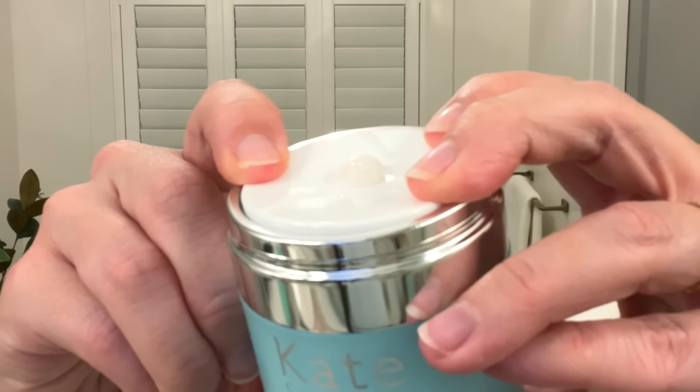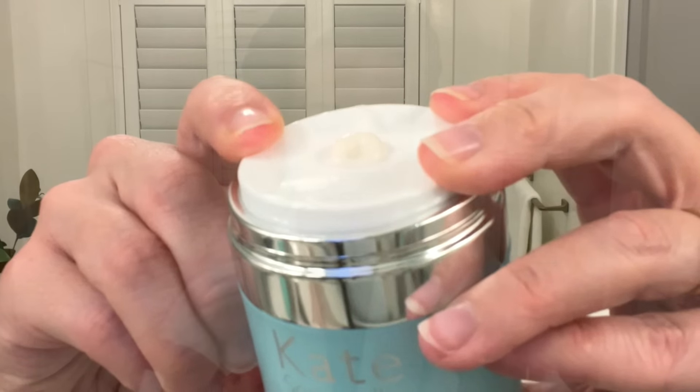If you want to address fine lines, uneven skin tone, dark spots, and visible signs of aging, retinal in general — not just Medik8 — is 20% more potent and works 11 times faster than retinol without added irritation. My sensitive skin loves this. I let that sink in for a few minutes before applying moisturizer on top.